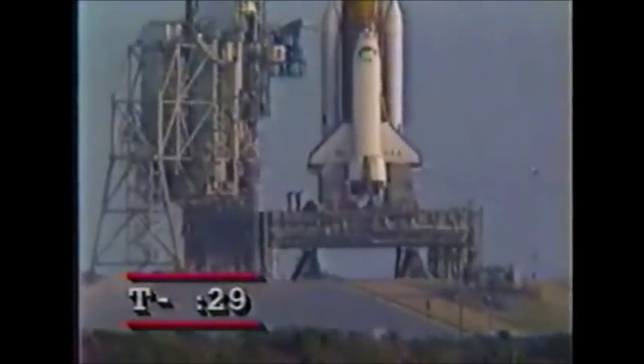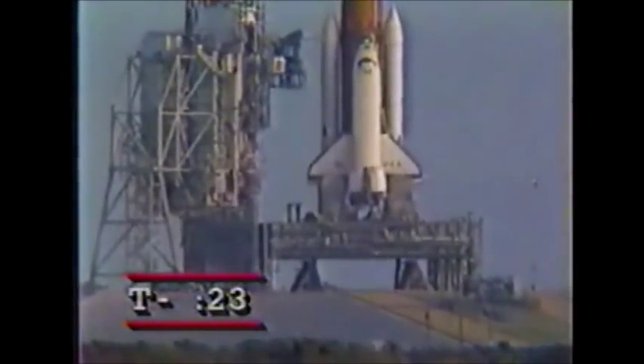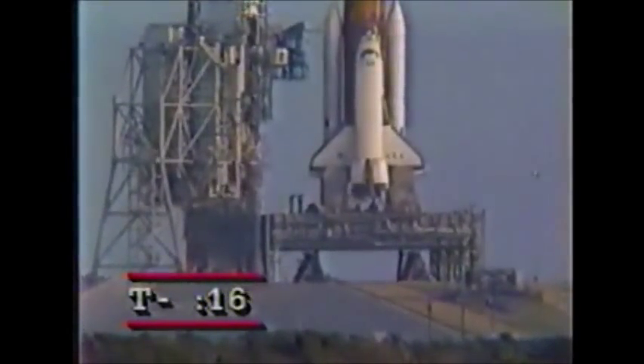Development recorders are on and we have a go for auto sequence start. T-minus 21 seconds and counting — the SRB nozzles are being moved through a test pattern to launch position.